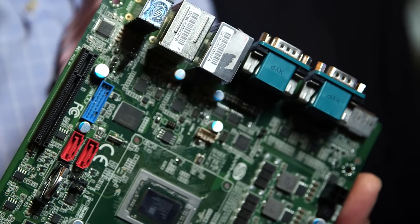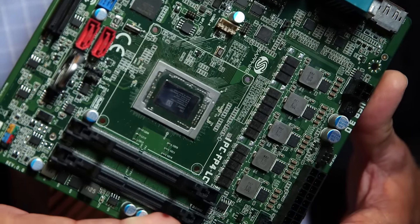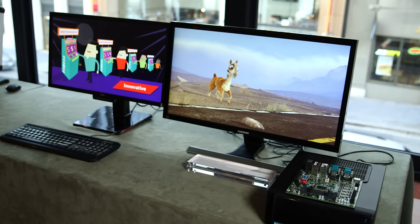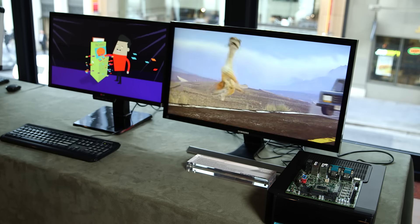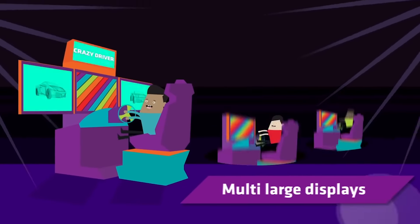Not only is it a quad-core X86 processor, it also brings out a new level of GPU performance. We can drive three displays — behind me you can see one 4K display. We are decoding an H.265 stream and displaying it on this 4K display, and we can also take standard HD content at the same time and drive another display.